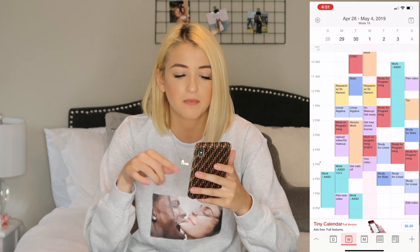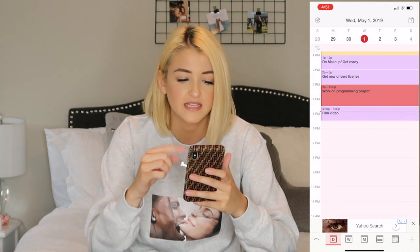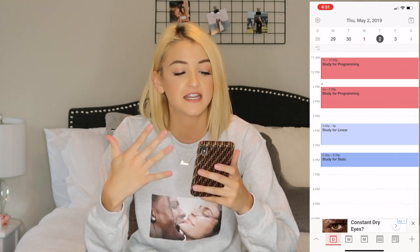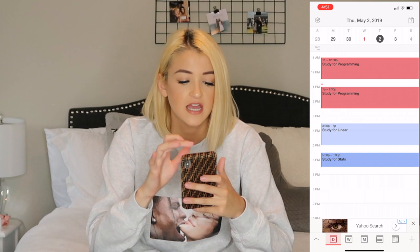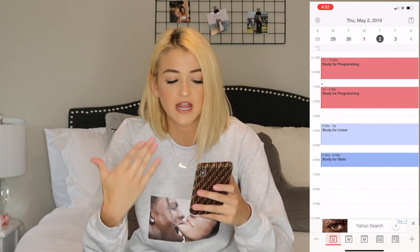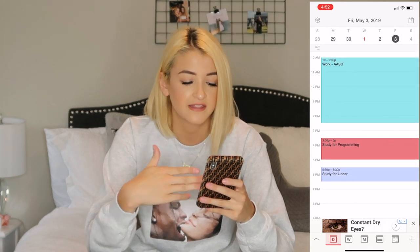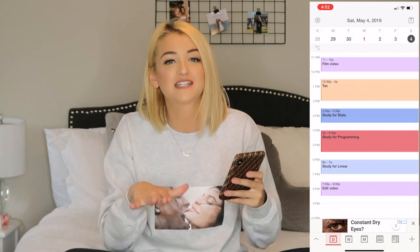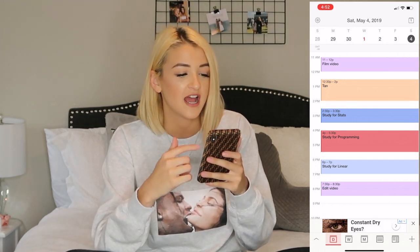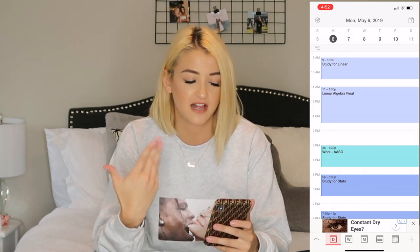I go into the Tiny Calendar app — this is my current week. It looks a little crazy but if you click on an individual day, this is my first day of dead days. I have on the second that I'm going to study programming for an hour and a half, then take a 30-minute break, then study for another hour and a half, take a bigger break, study for another class, and then the same thing on Friday. I have work in the morning, then study times. Saturday I have filming, getting some sun, and then study times for my different finals. Sunday, all the times I'm going to study, and then Monday is my first final — I'll study before the final and then have the actual final.